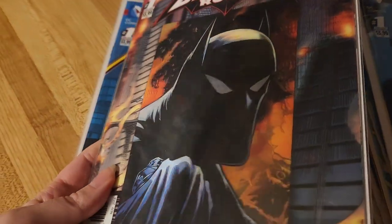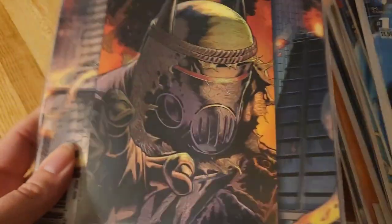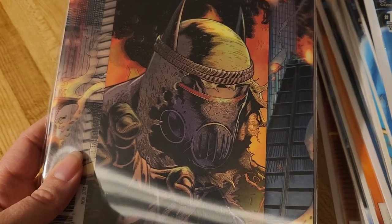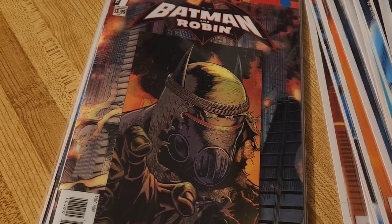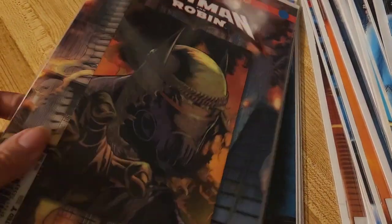Batman and Robin — the cover goes from one look to another, pretty cool. But a lot of these pick up in an already-established storyline. Since I haven't read any of these, I'm like, who's this guy? I didn't know who was playing Robin or what was going on in the storyline.